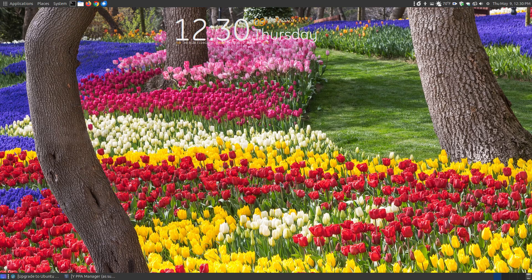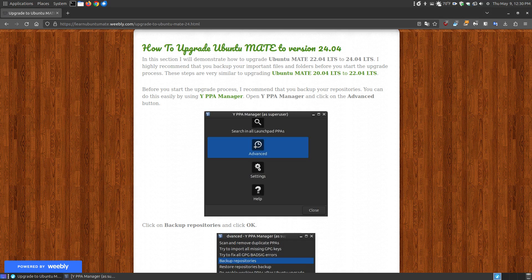In this video, I'm going to show Ubuntu MATE 22.04 users how to upgrade to 24.04. This will also work for Ubuntu and the other Ubuntu derivatives, so if you're using something other than Ubuntu MATE, these steps will probably work as well.